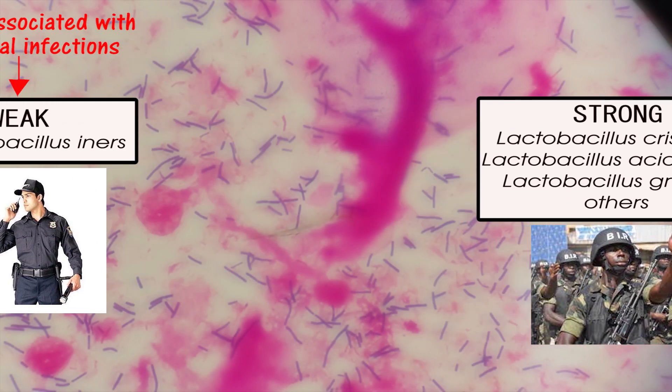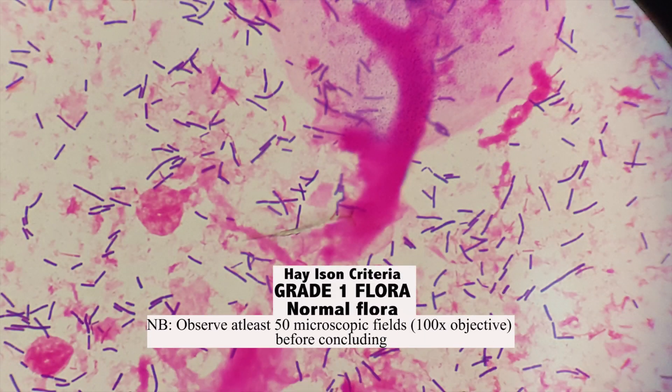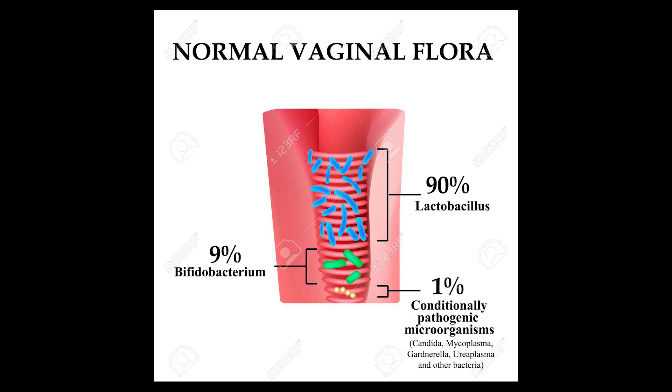Based on the Heisen criteria, this picture represents grade 1 flora, also referred to as normal flora. Other microorganisms like Gardnerella vaginalis, Atopobium vaginae, Mobiluncus, and Peptostreptococcus may as well exist as harmless bacteria and be classified as commensals or normal flora in the vagina, as long as their numbers are kept low by the abundant presence or action of lactobacillus.